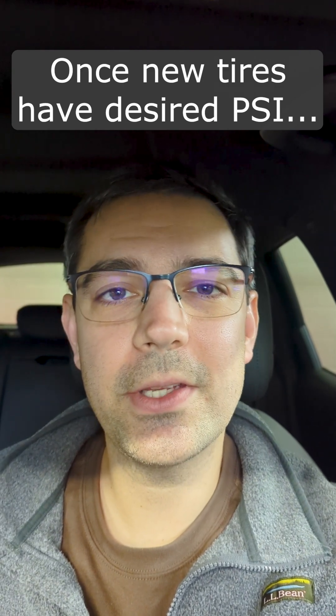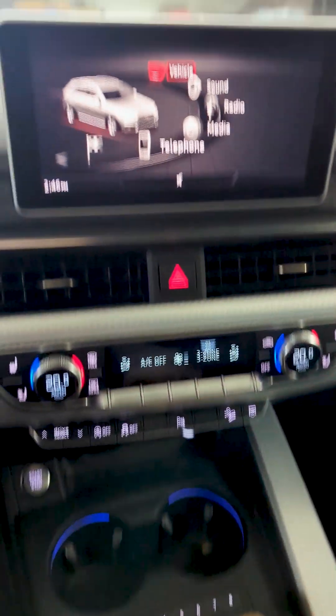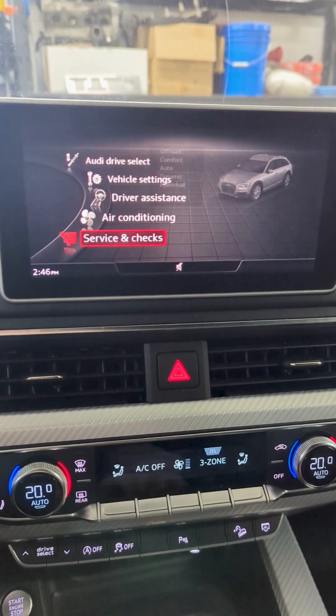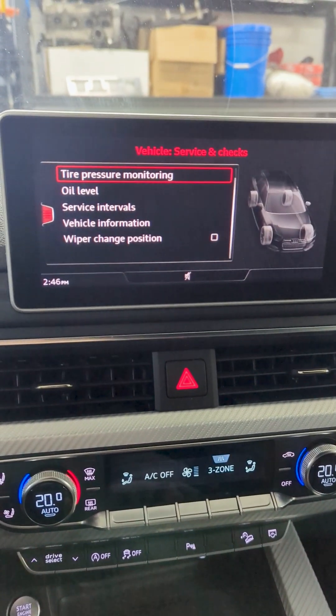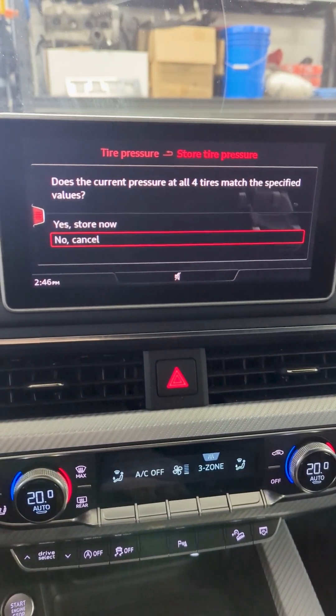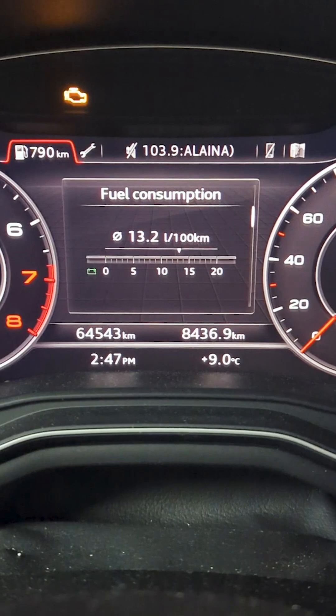So once you've actually set your tires to the desired pressure, simply using your infotainment system go to Vehicle, over to Service and Checks, Tire Pressure Monitoring, Store Tire Pressure, yes — and now the warning icon at the bottom has gone away.